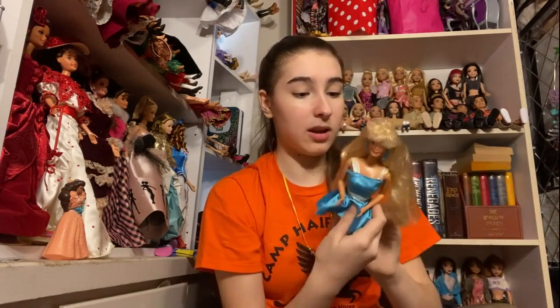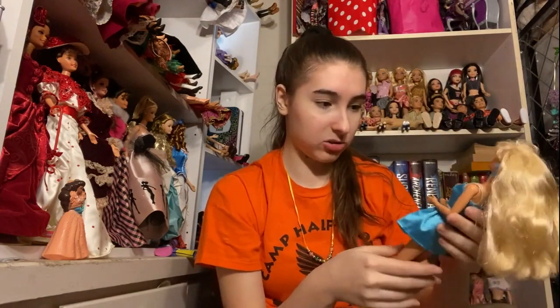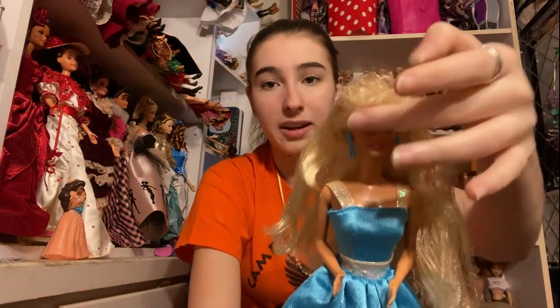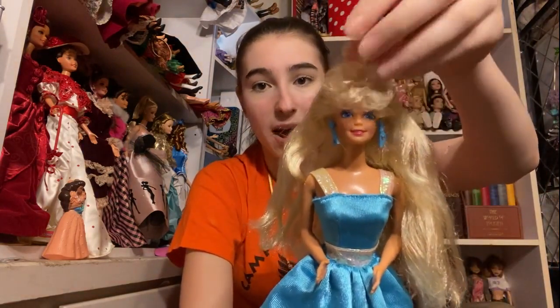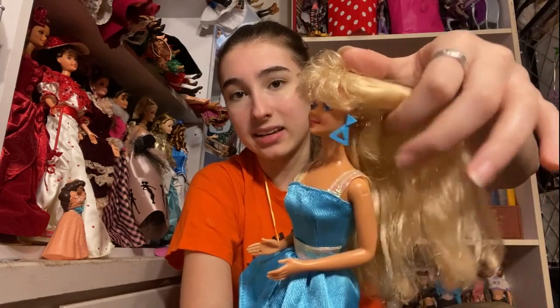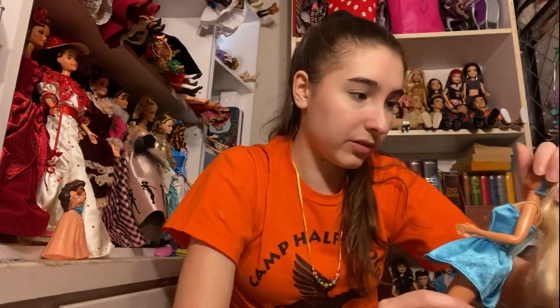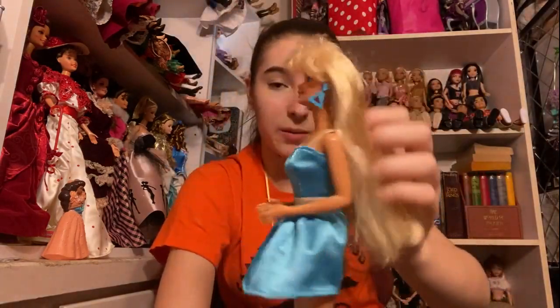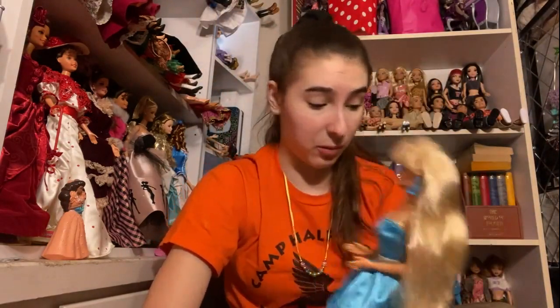I think I have this one, but mine is not in the nicest shape. She's wearing a gorgeous blue dress. Her hair bangs are absolutely crazy — they're wild and curly. Here are her earrings — they are little triangles and she has really fun eyes. She's got purple eyeshadow and she is very pretty. Her hair is in great condition as well.